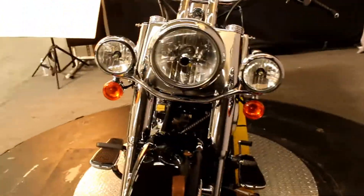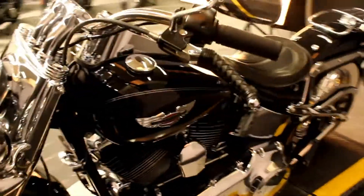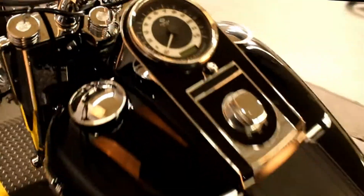This bike comes with the wide white wall tires with the spoked wheels, floorboards, some leather on the levers, luggage rack, an upgraded seat, and only 12,102 miles.